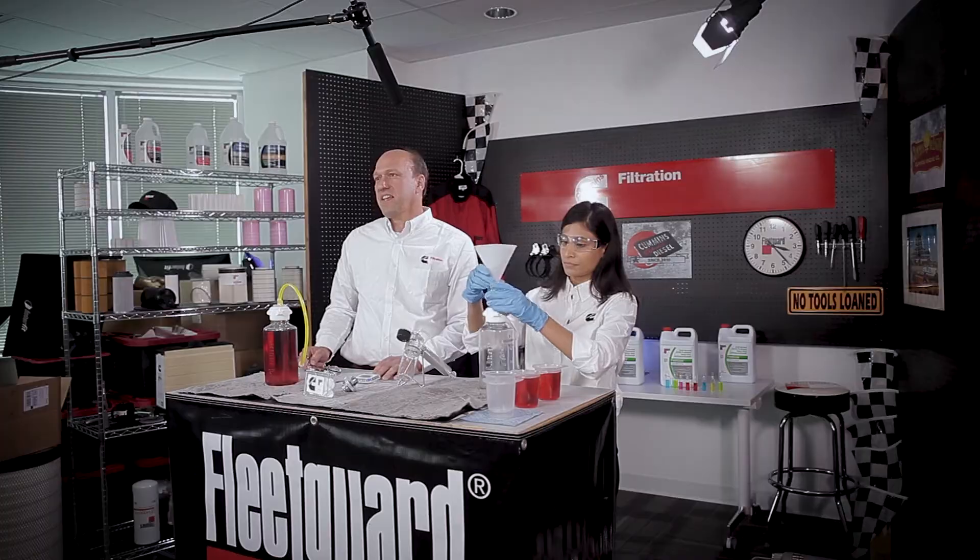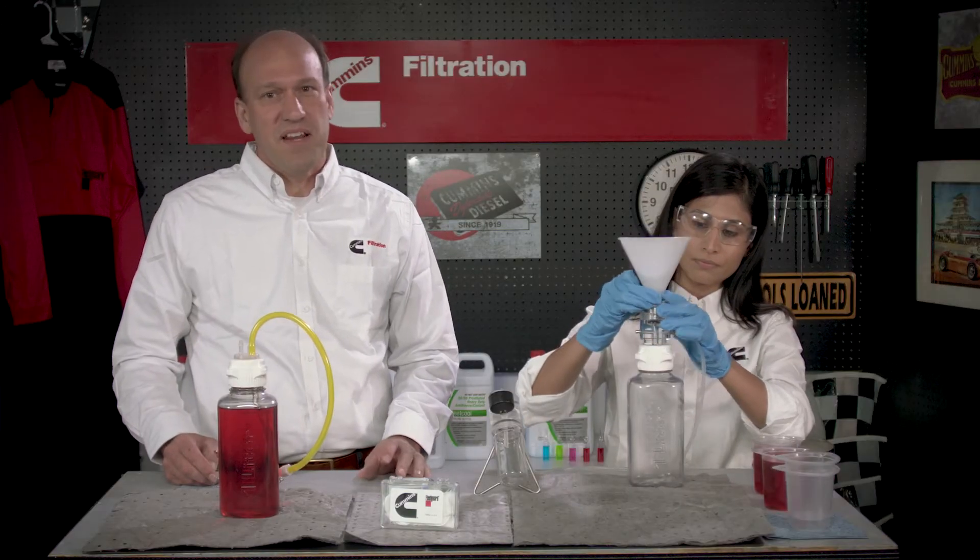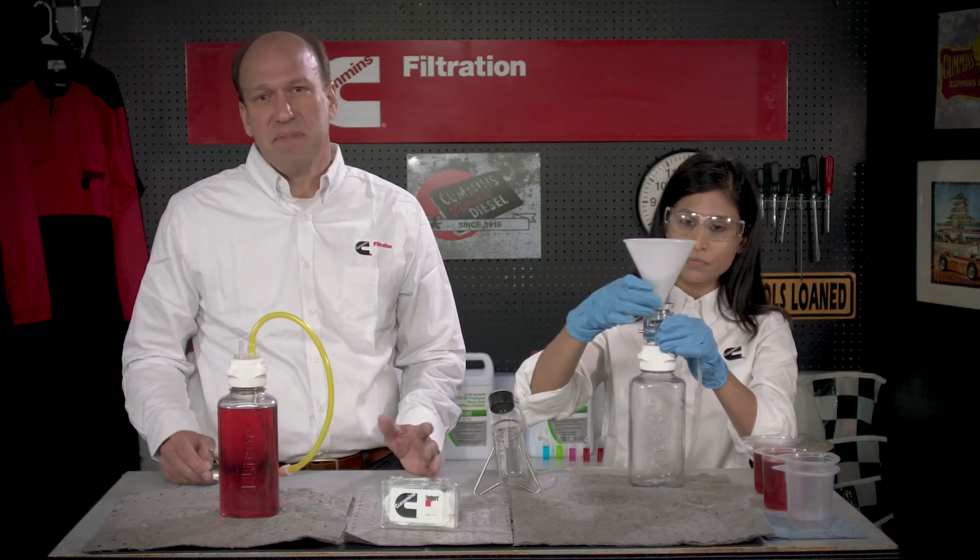Precise technique is not as important as consistent technique and the test works well for anyone, generally taking no more than five to ten minutes.